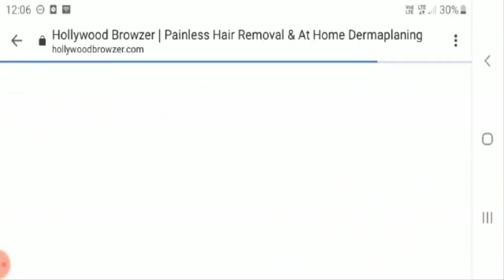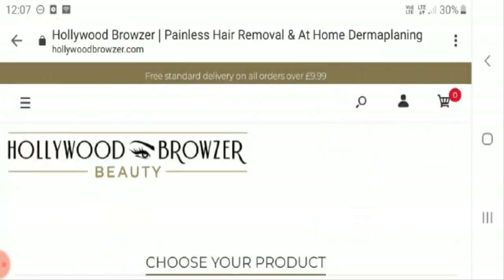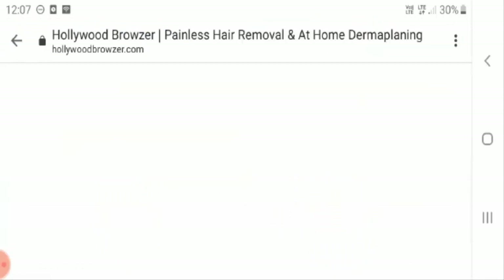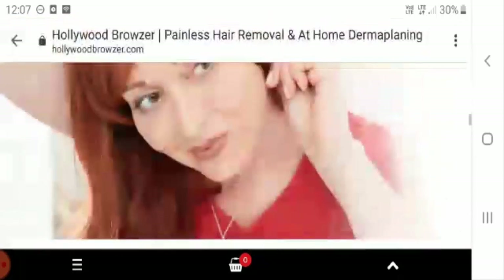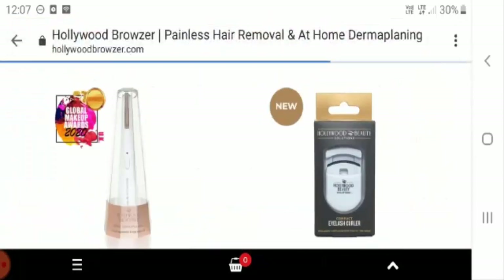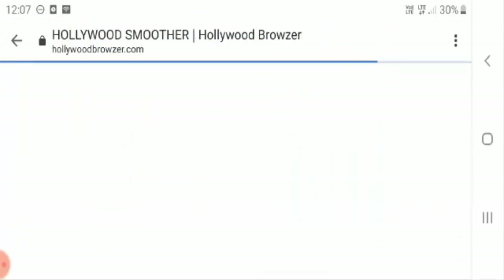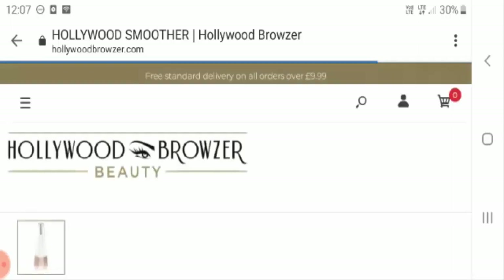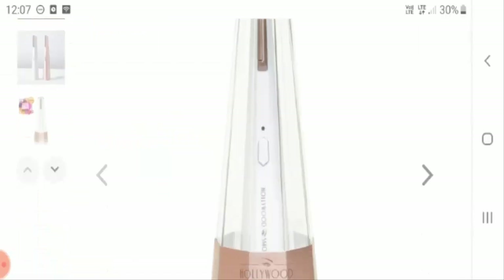I tried to check out the reviews of this product on other search engines as well, and I found that Hollywood Smoother is an extremely cost-effective product. Whatever commitments this product is making are absolutely correct — people are buying this product and wish to recommend it to their close ones because of its instant results.